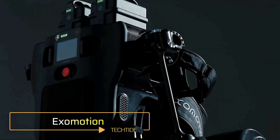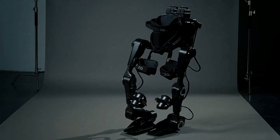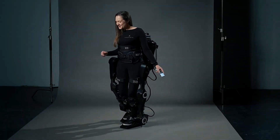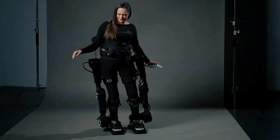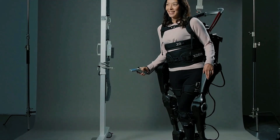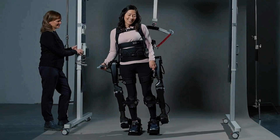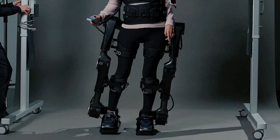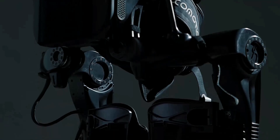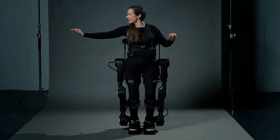ExoMotion is a next-gen mobility solution designed for individuals facing lower limb movement challenges. Unlike traditional aids, it replicates natural walking patterns, allowing smoother, more comfortable movement in daily life. Built to fit users between 5 feet and 6 feet 4 inches tall and up to 220 pounds, it offers both flexibility and comfort. A hot-swappable battery ensures extended use without interruption, while smart sensors and hands-free control provide greater freedom and independence.